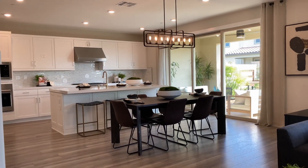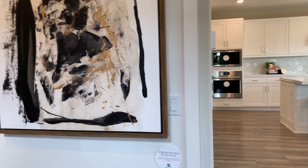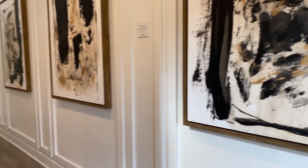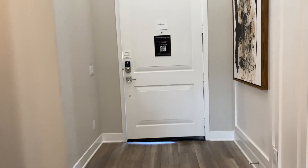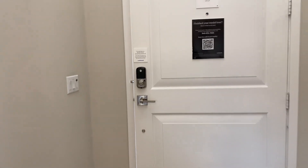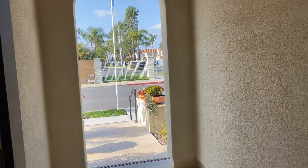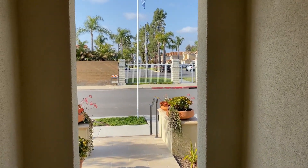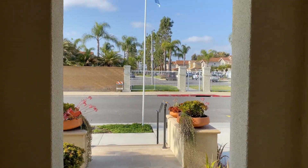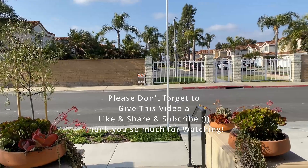If you like this content, please like, share, and subscribe — I greatly appreciate all of you so very much. Thank you for watching, guys. I will see you in the next video. Bye bye for now!